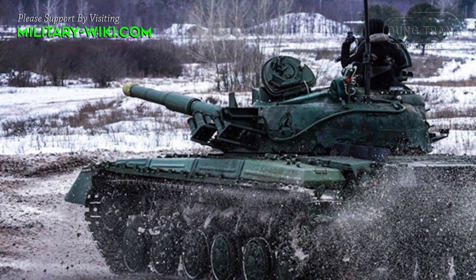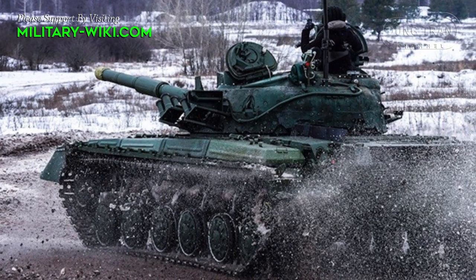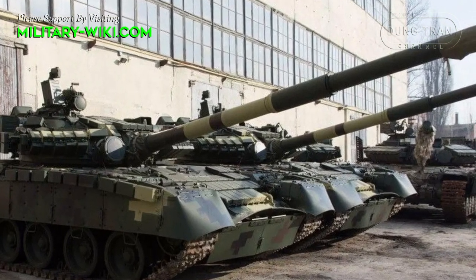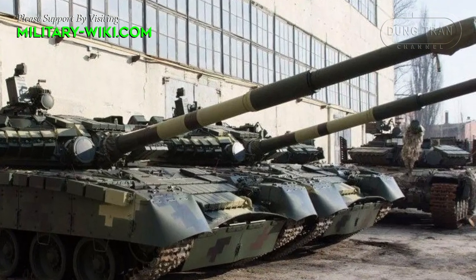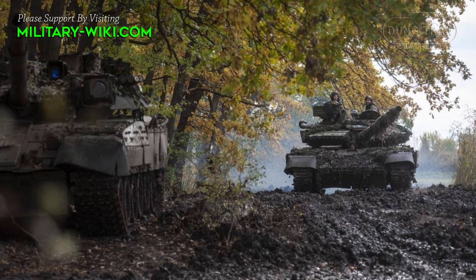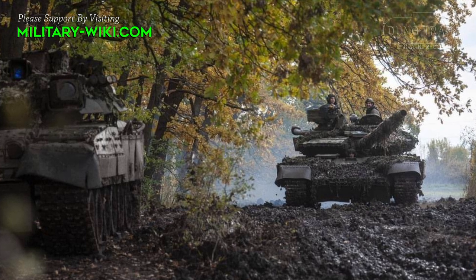Ukraine has two T-64BV variants. The first was born in 1985, upgraded by the Soviet Union from the T-64BV. The second variant was lodged by Ukraine in 2017, also known by the designation T-64BV Mod 2017. Compared to the previous variant, the upgraded Mod 2017 has an anti-radiation protection system and is covered with new explosive reactive armor to help the vehicle better protect against anti-tank missiles.